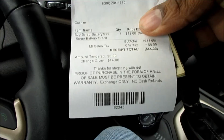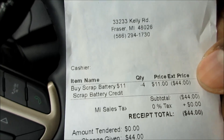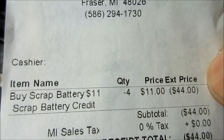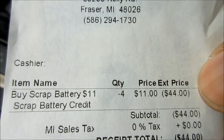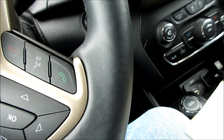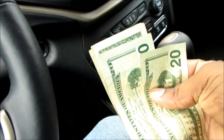It's as easy as that. Turned in four batteries — Buy Scrap, $11 a battery. Dead batteries, no questions asked. Bring them here, $11 a battery, and you walk out the door with cash. $44.